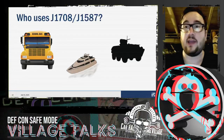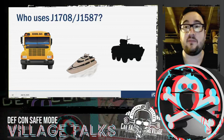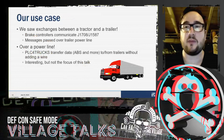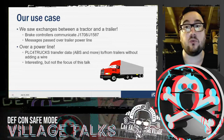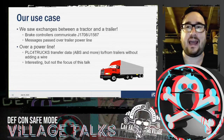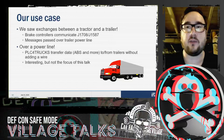Who uses J1708 and J1587? Any kind of heavy vehicle, but also school buses, military vehicles, and we even found that yachts use the same communication platform. Our use case was observing the exchange between a tractor and trailer — the brake controls communicate over J1708 and J1587. Interestingly, these messages pass over a power line. Trailer manufacturers didn't want to add extra wires for ABS communication, so they superimpose a sinusoidal wave on the power line going through the trailer, which is then filtered out on both the trailer and truck sides.